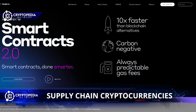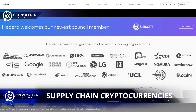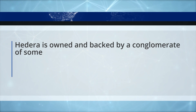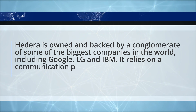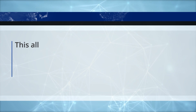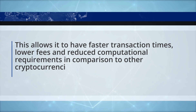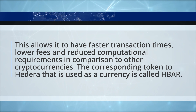Another cryptocurrency with applications in the supply chain industry is Hedera, which runs on a distributed ledger system called a hashgraph. Hedera is owned and backed by a conglomerate of some of the biggest companies in the world, including Google, LG, and IBM. It relies on a communication protocol that is different from a blockchain, which allows it to have faster transaction times, lower fees, and reduced computational requirements compared to other cryptocurrencies. The corresponding token used as a currency is called HBAR, which incentivizes transaction validators to be active on the network and do their job properly.